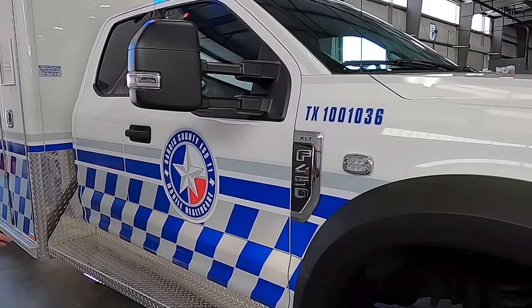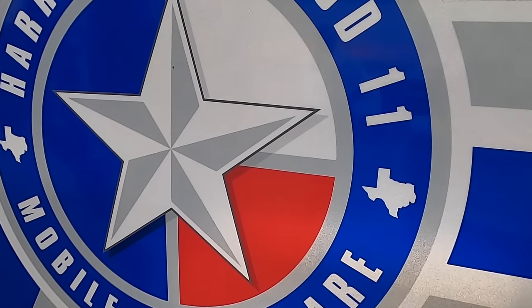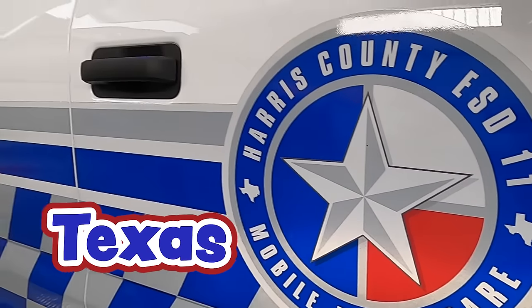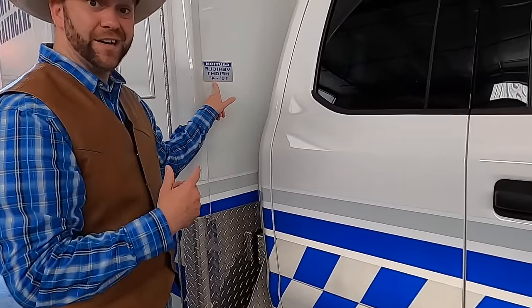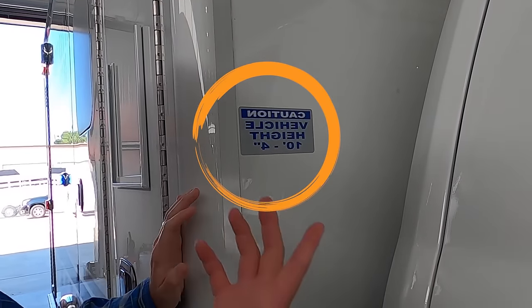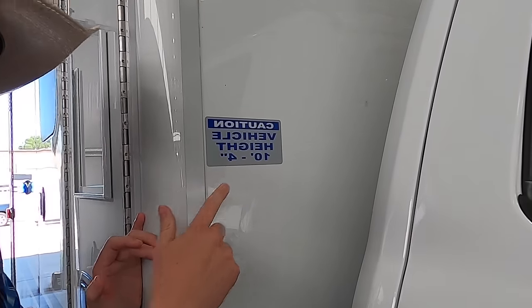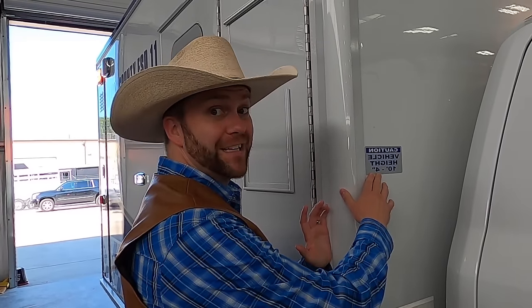Even more lights on this side. You see what that is right there? One of my personal favorites — the great state of Texas! You see this sticker here? It looks backwards, but that's so the driver can see it in his mirrors. It reads: caution, vehicle height, 10 feet 4 inches. It's important for the driver to know how tall the vehicle is because a lot of times there are underpasses — you might have to go underneath a railroad bridge — so you want to make sure there's at least 10 feet 8 inches to go under safely.